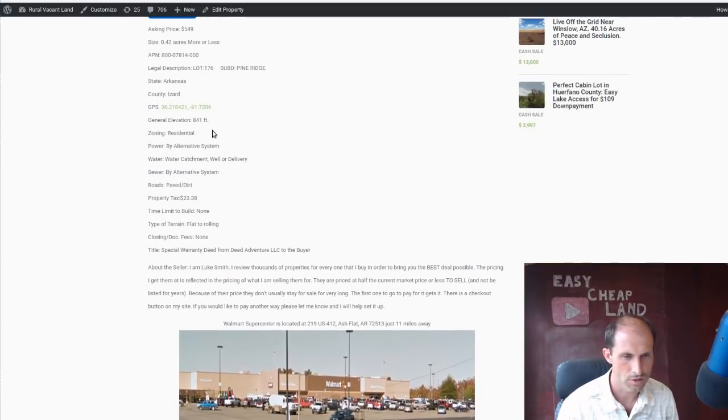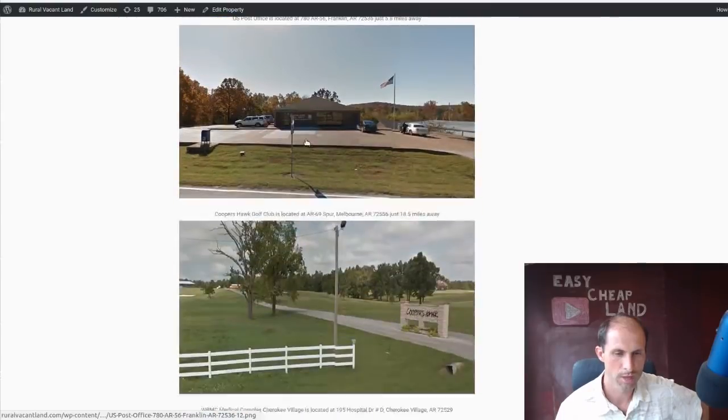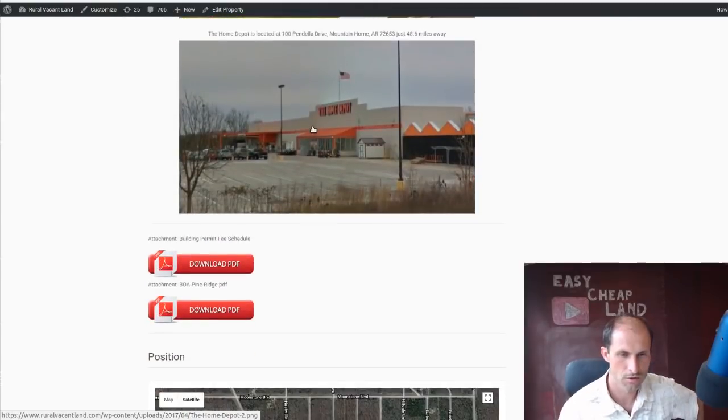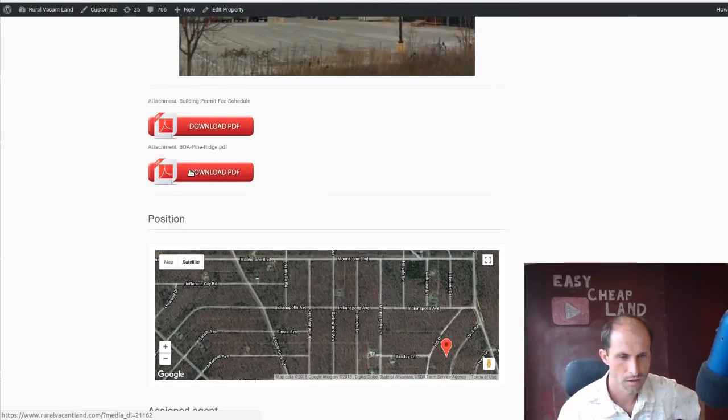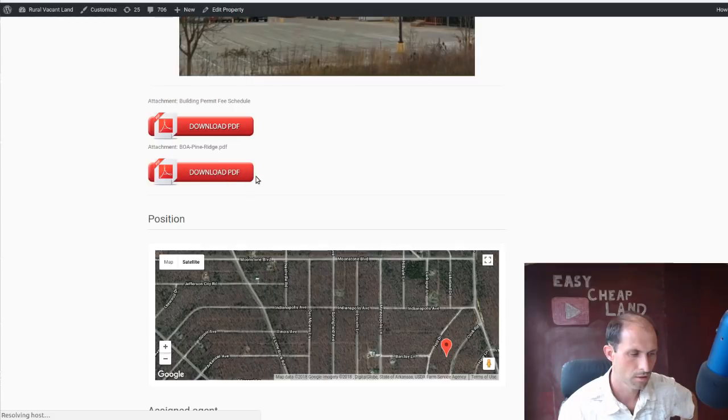I can see the elevations — $841 here. It's a little bit higher than some of the properties in the area, which are in the 700s. There are different supplies around the area, a bunch of different stores and things. There are neighborhood regulations on here, so you can read the regulations.